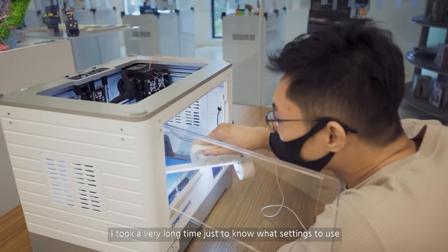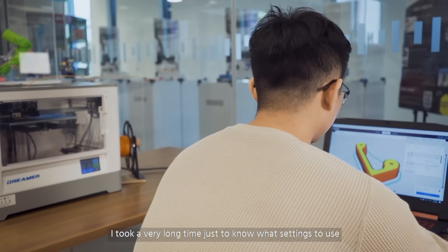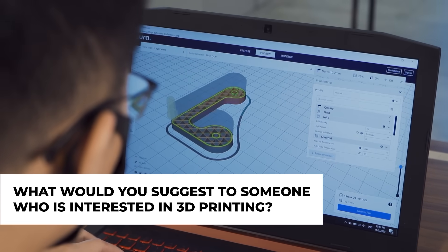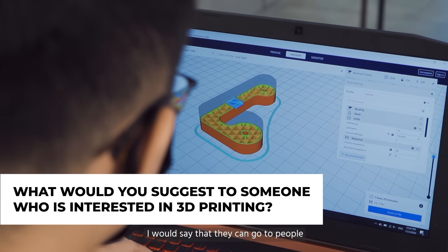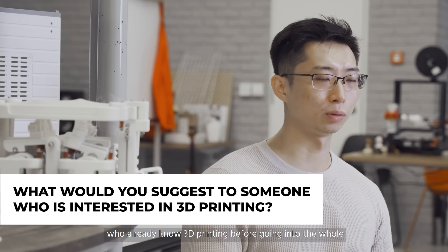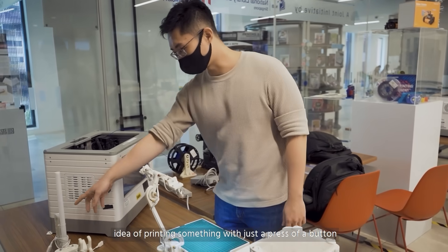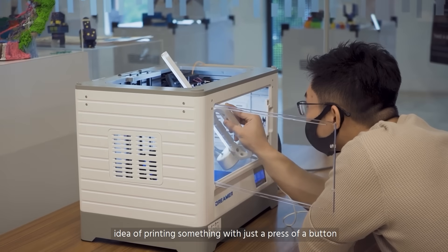So I took a very long time just to know what settings to use for what design. I would say that they can go to people who already know 3D printing before going into the whole idea of printing something with just a press of a button.